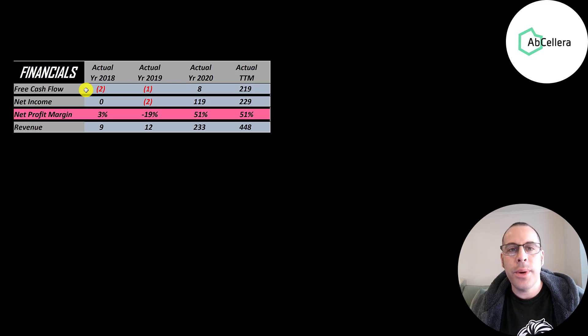The way you value a company is you estimate the free cash flows into the future and then you discount those numbers back to today's value. Free cash flow is cash flow from operations minus capital expenditures. They didn't have much in free cash flow in 2018, 2019, and 2020, then it jumped way up to 219 million.